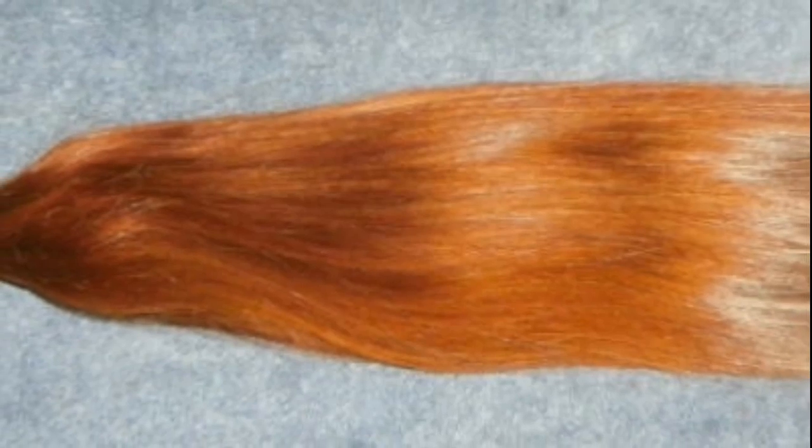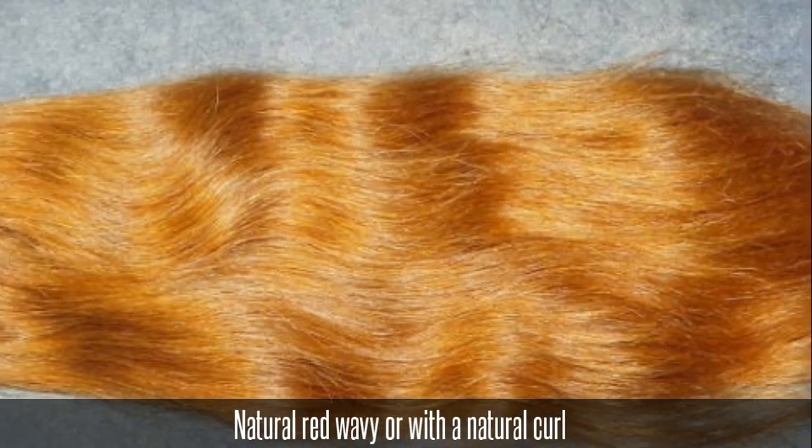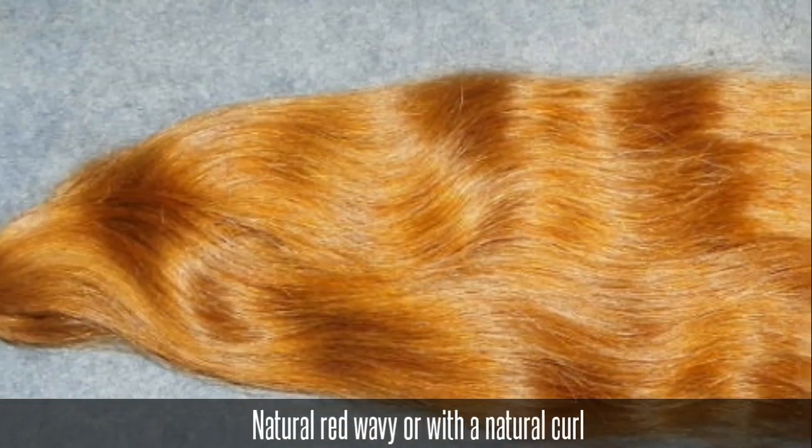Choose a natural virgin American Caucasian red ponytail to make a natural deep red stylish short wig or hair piece topper with longer bangs. Choose a wavy or curly natural red ponytail to custom make a short stylish virgin Caucasian short hair wig or hair piece topper with a longer bang on top.